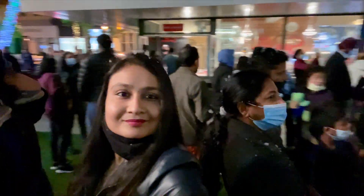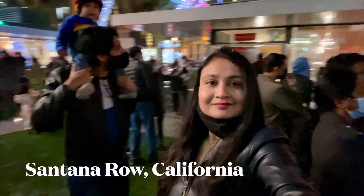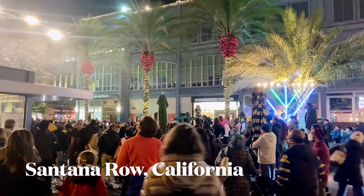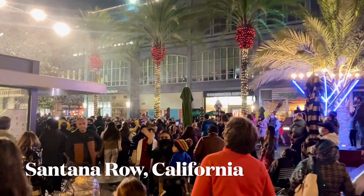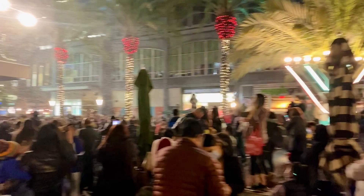Hello friends, welcome to my channel, Coyoteals. In our Bay Area Christmas Lighting Series, today we are going to show you a centenaro lighting. Get excited — there is a lot of beautiful lighting here.